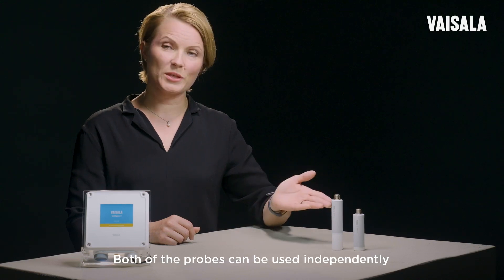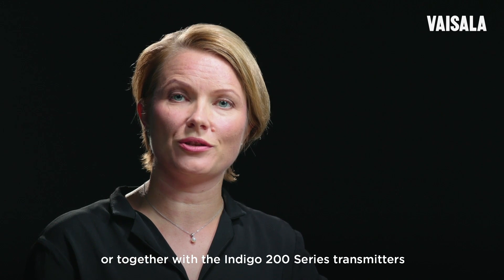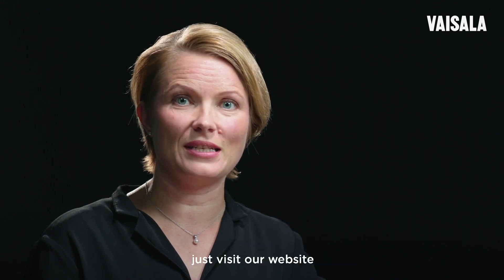Both of the probes can be used independently or together with our Indigo 200 series transmitters. If you want to know more about the Indigo product family, just visit our website.